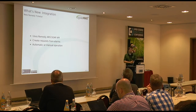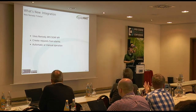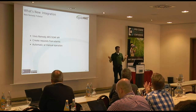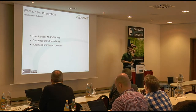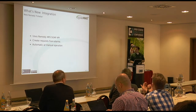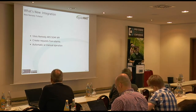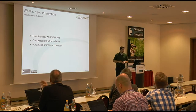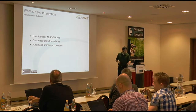Another new ticketer integration is for the Remedy system — you can now create tickets in Remedy from OpenNMS. This was contributed by our colleague Antonio Russo in Italy, who, like everything he's ever done for the project, contributed it upstream.